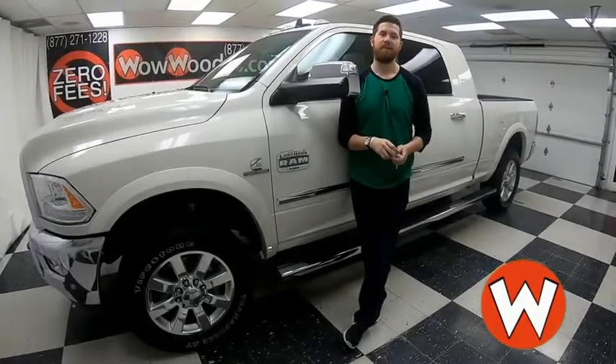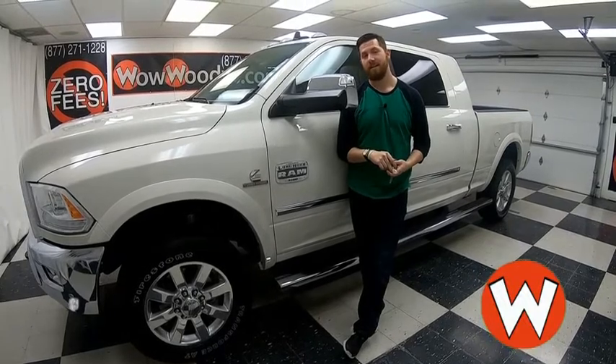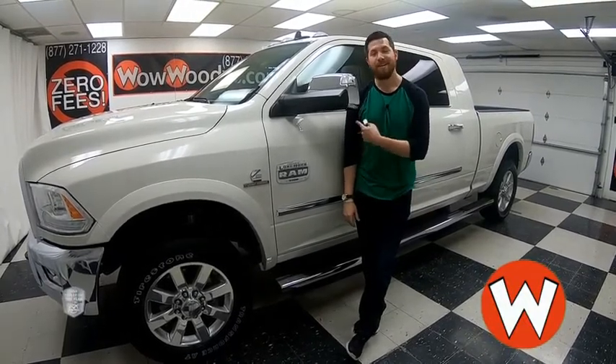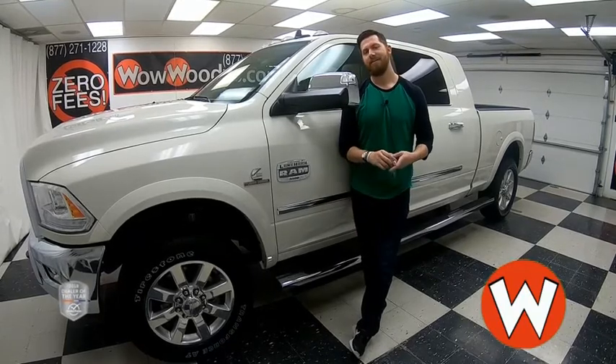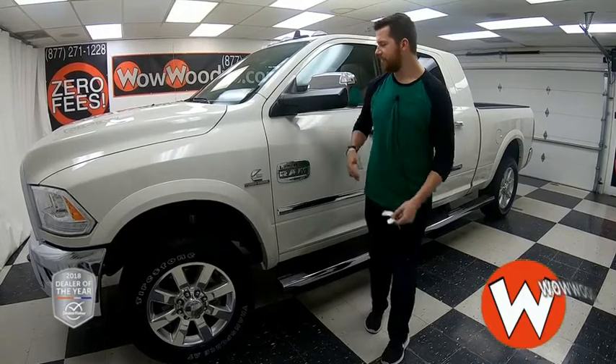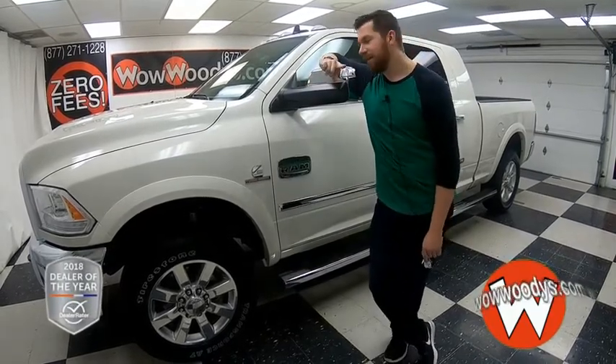Are you looking for that perfect truck with literally everything life could possibly throw at it and any feature you could possibly ask for? Greg here at the Williams Automotive Group, the highest rated dealership in Middle America and Dealer Rater's Dealer of the Year for 2017 and 2018. You can learn why by going to over10000reviews.com.